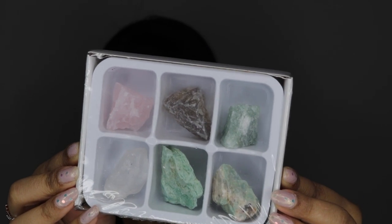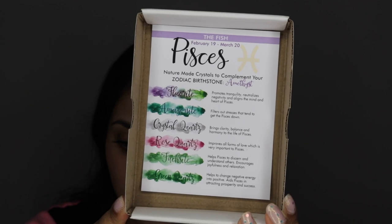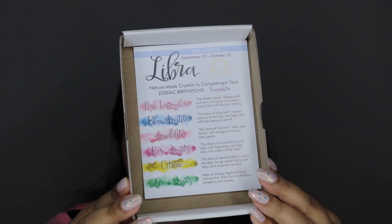Next we have Pisces, which is my zodiac sign. It has fluorite, fuchsite — I'm not sure how you pronounce that — crystal quartz, green quartz, rose quartz, and amazonite. Just like the other one, you have the explanation of all the crystals and then the beautiful crystals themselves. I haven't opened it yet because I want to sanitize everything. Let me give you guys a close-up. This is the Pisces one with all the crystals — very beautiful. I especially love the rose quartz.